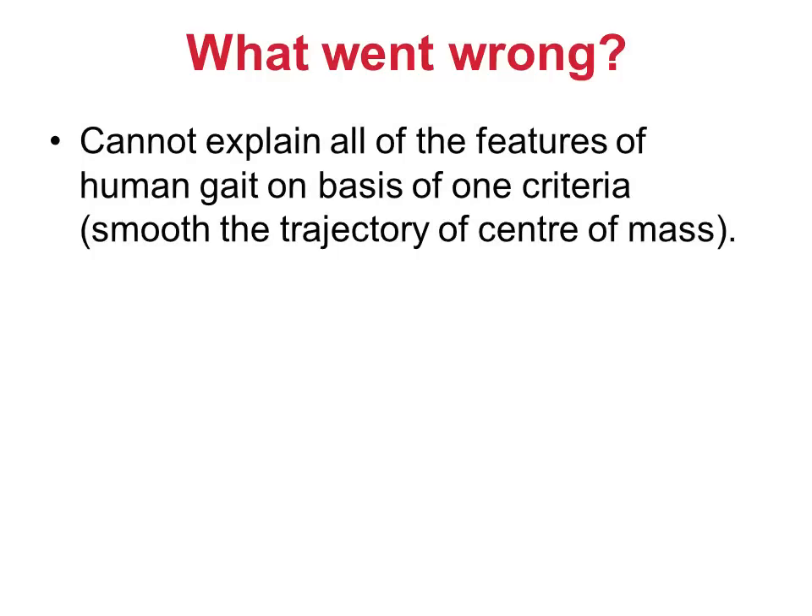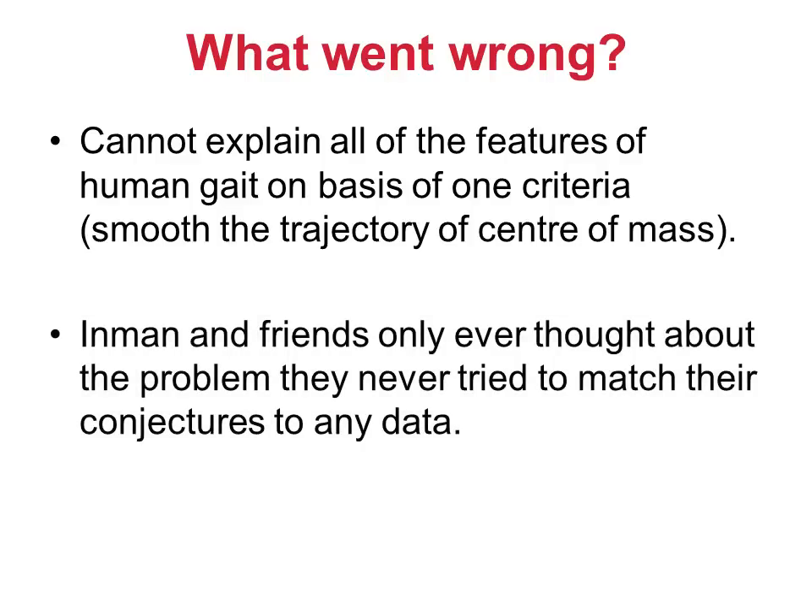So what went wrong? Well, I think there were two problems. The first is that Inman and Eberhardt assumed that one criterion — that the trajectory of the centre of mass is smooth — is sufficient to explain all the features of human walking. I don't think life is that simple. It would be nice to identify a small number of criteria, but I don't think we're going to get away with just one. The other problem, which has dogged science since at least the time of Plato and Aristotle, is that they only ever thought about the problem. Despite all that data collected in a gait lab that was at least 30 years ahead of its time in Berkeley, they never chose to test the hypotheses against any real data.